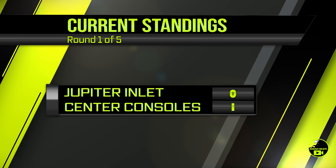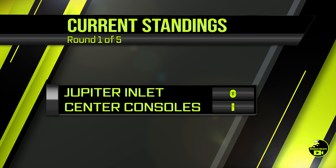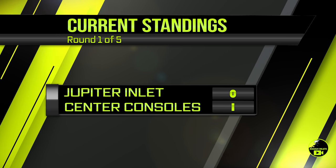After the first round, the center consoles are on top by one. Let's get ready for round number two.